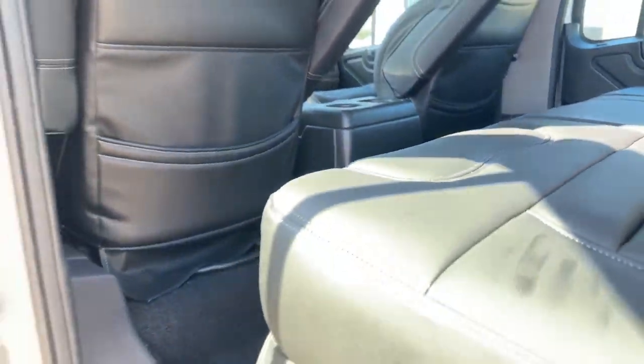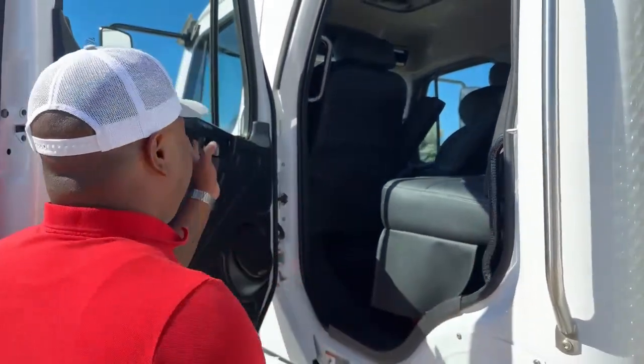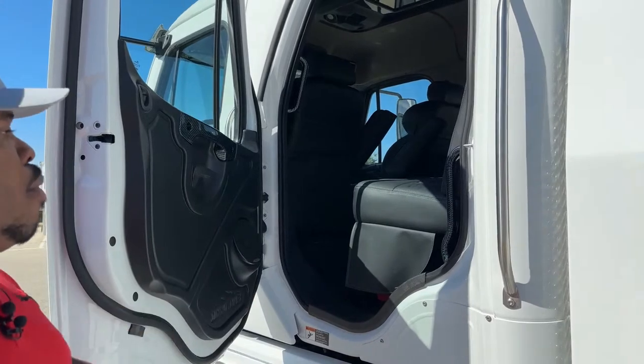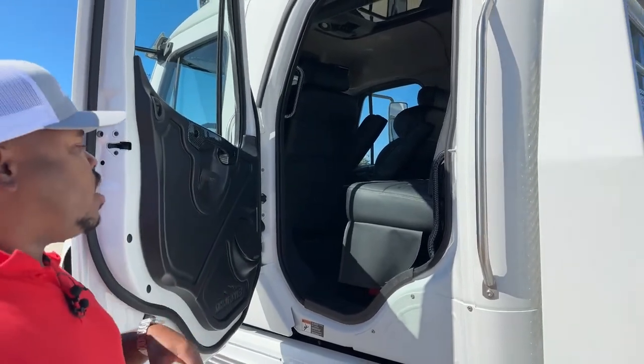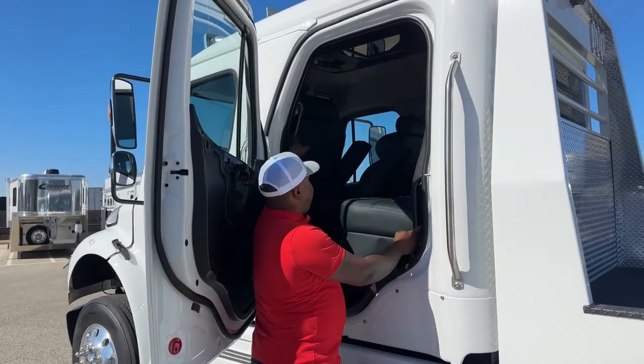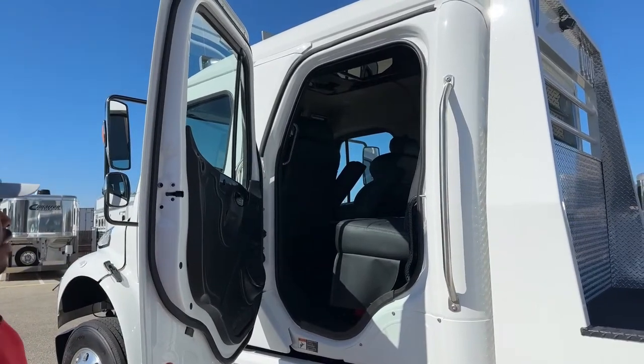As you guys can see, all the highlights in here are carbon fiber — so you do have those handles in that carbon fiber look. You do have that four-point entry on each door going in and out of that truck: the handle here, handle over here, handle here, and handle up here. So it gives you easy access to go in and out of that truck.